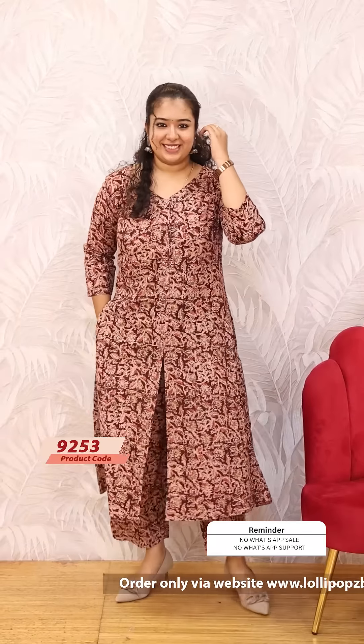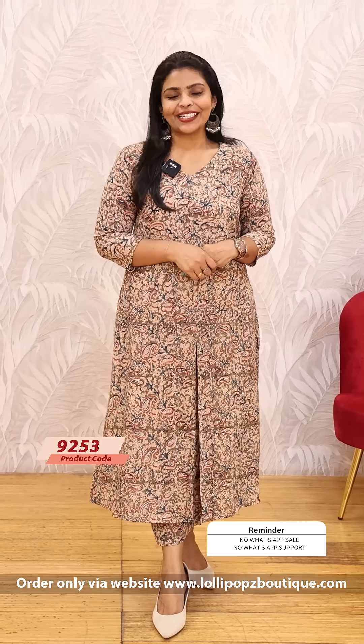This is priced at 1199, ready to dispatch. This is a beautiful brown, and this is a beautiful green shade with a similar pattern. You can find it on our website or app through orders at www.lollipopsbuddick.com. Thank you so much and take care.